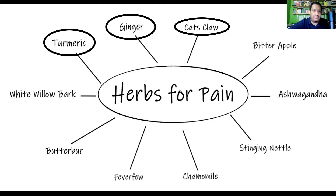Next is cat's claw. Cat's claw is a very popular medicinal herb from South and Central America, and it's very useful for rheumatoid arthritis.